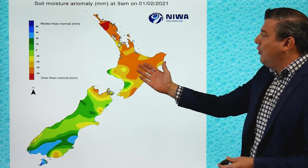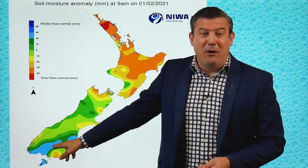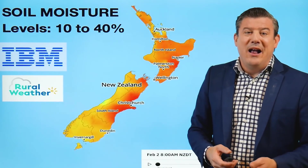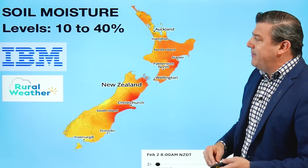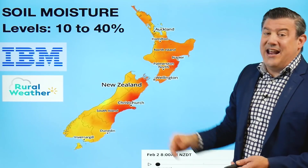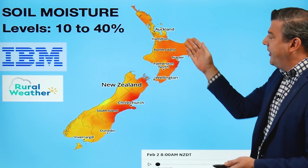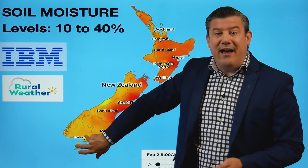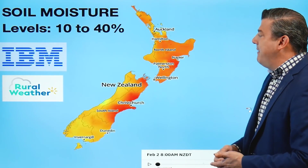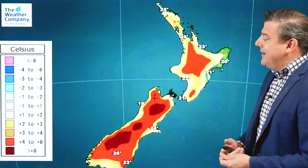The soil moisture deficit map — thanks to NIWA and the New Zealand taxpayers — shows very dry conditions across most of the North Island, leaning drier than average, while the lower South Island is a little bit wetter than normal, which is why we're getting people in the south asking when real summer will arrive. The IBM and ruralweather.co.nz soil moisture levels show the country mostly at 10 to 40% of capacity — very dry, especially in eastern areas. Further south where you've had rain, levels are around 50-60%. Eastern areas and Marlborough are particularly dry, as are Northland and Auckland.